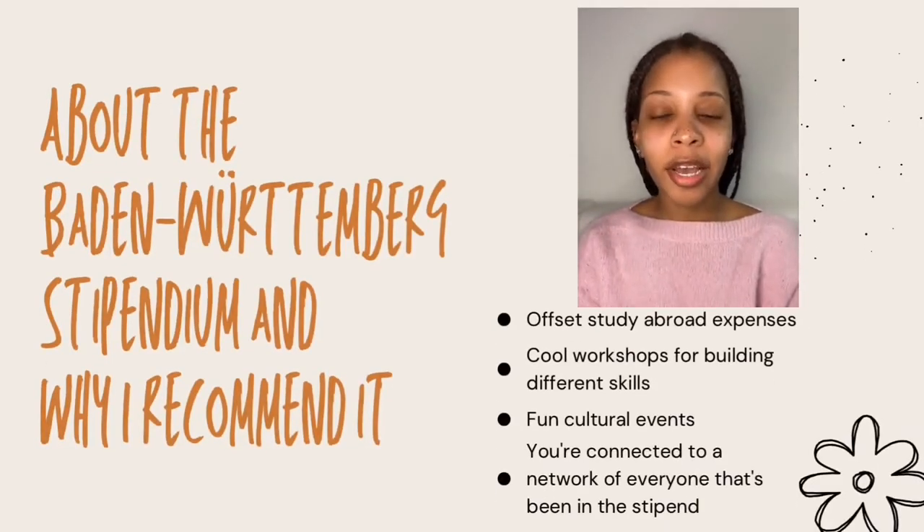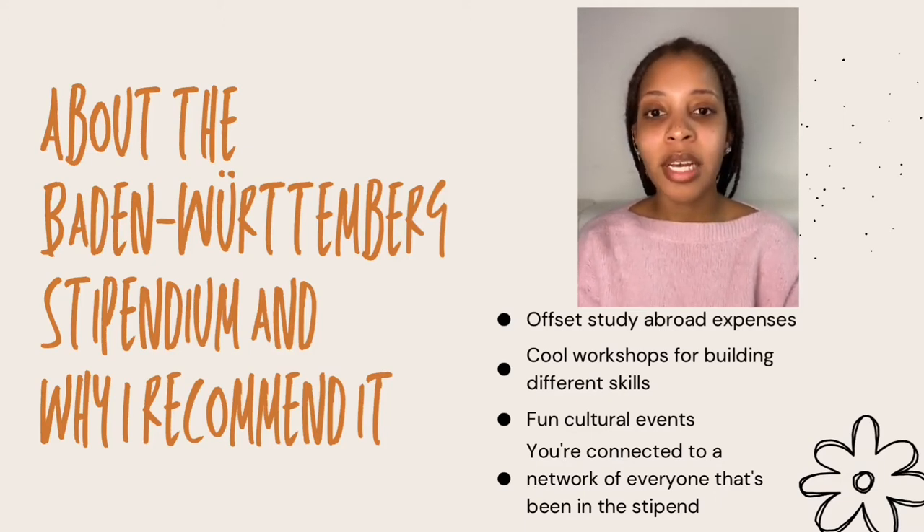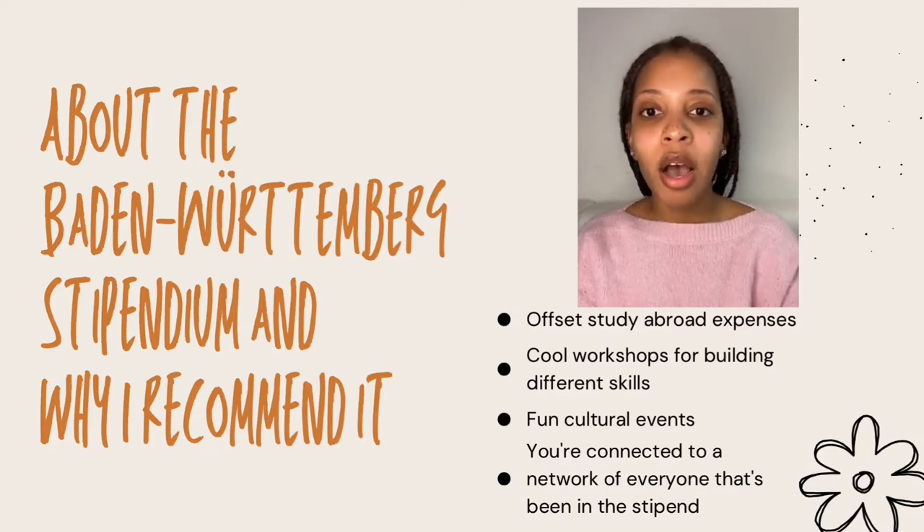Here I'll be talking a bit more about the Baden-Württemberg Stipendium that I received. I found out about it through speaking to someone who worked in the international office at Reutlingen University. They let me know I was eligible because I studied at a partner university in the United States. The stipendium is amazing — they give you a monthly stipend to offset study abroad expenses, but aside from that, you're connected to other members of the stipendium network all around Baden-Württemberg, some of whom are international. I was able to stay up to date through the stipendium network portal and attend cool workshops on entrepreneurship or coding, as well as cultural events.